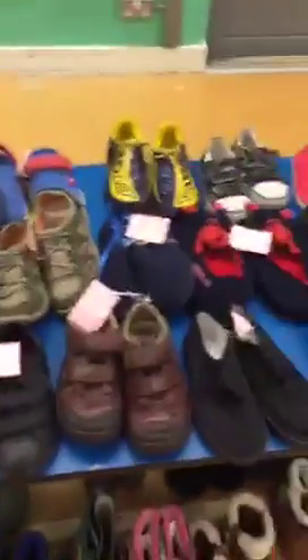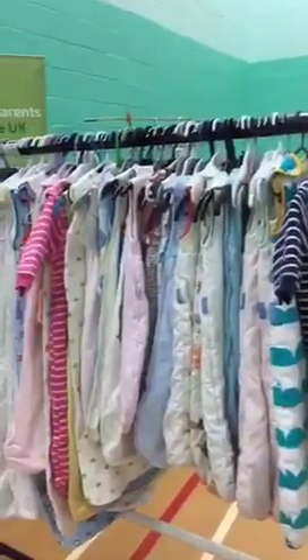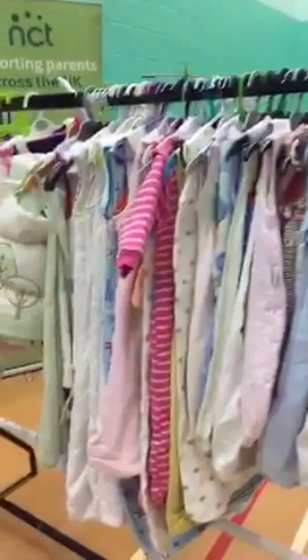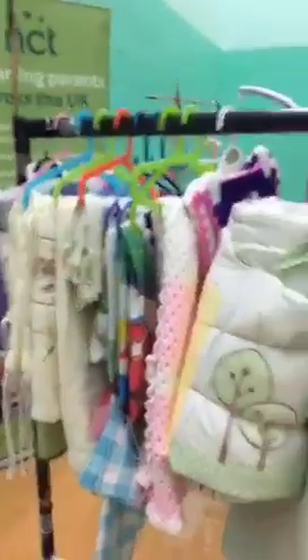Moving on to the bigger ones — Crocs, trainers, slippers and so on. Now of course when you've got a baby you've got to think about how they're going to sleep. The sleeping bags start at very small sizes, moving up to the bigger stuff at the end, and there are some blankets and quilts here.